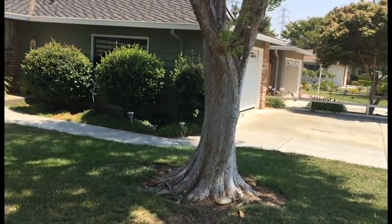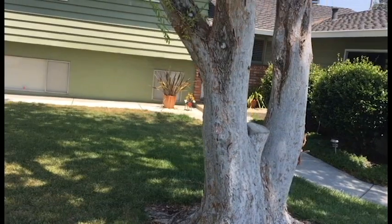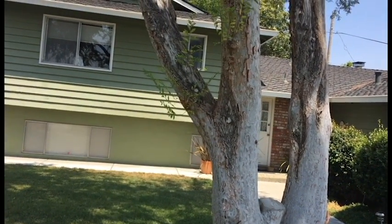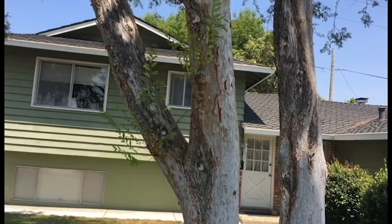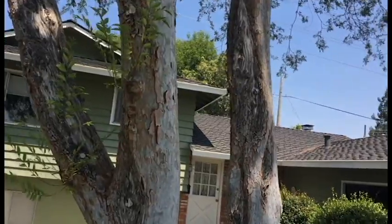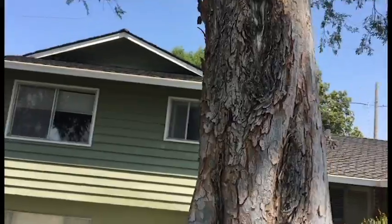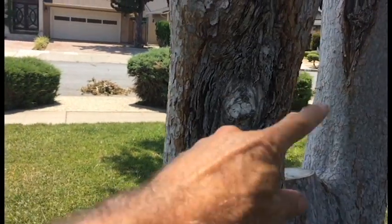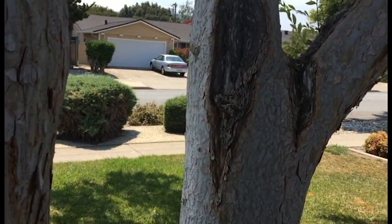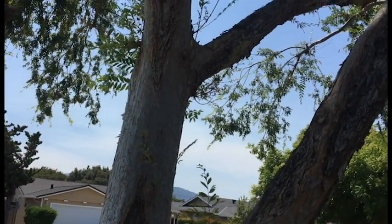I've got a diseased Chinese elm tree — almost partially defoliated. This is a tree I've been working on for probably 20 to 25 years, and I've known that disease has been a problem, but it's suddenly gotten much, much worse. What you can see here are lesions in the bark all the way up, and in some areas it looks almost like a target — sort of round, sort of oblong — and it dries out. The problem has gotten probably ten times worse in the last three to four years.